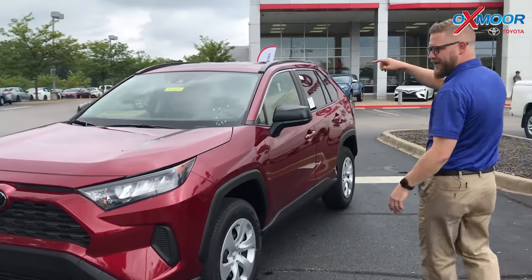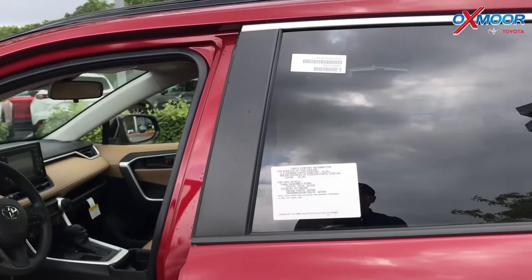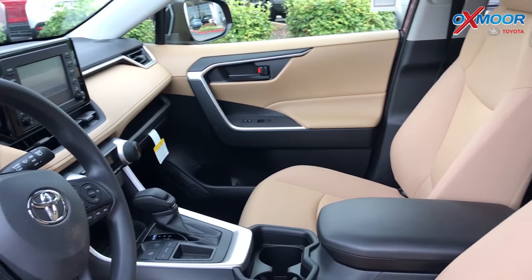It also has road sign assist, which gives you an indicator on your dash for speed limits, stop signs, yield signs, do not enter, and more. The great thing about this is that it's the LE — the base, entry-level model — and you still get all kinds of cool technology.